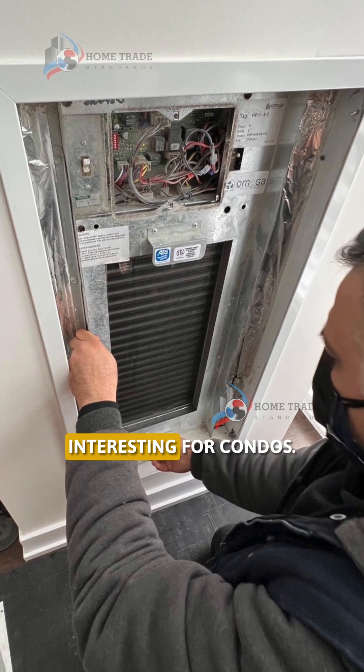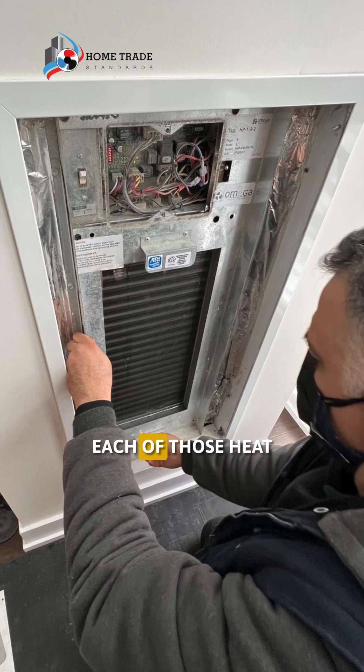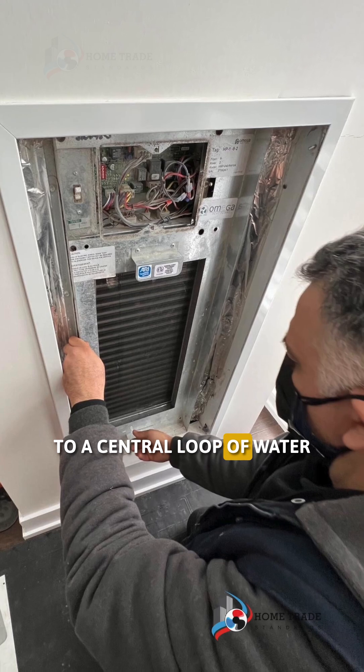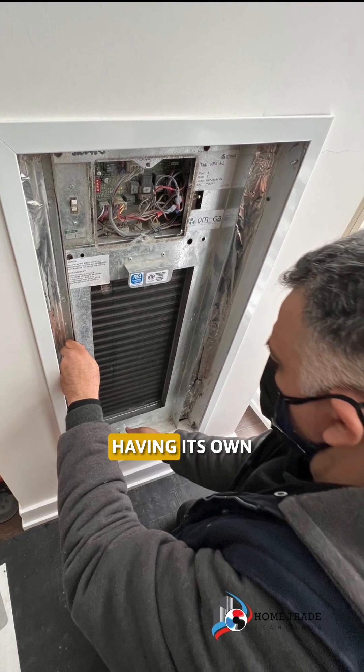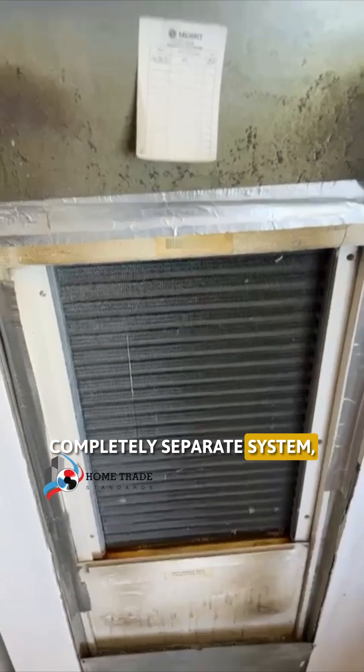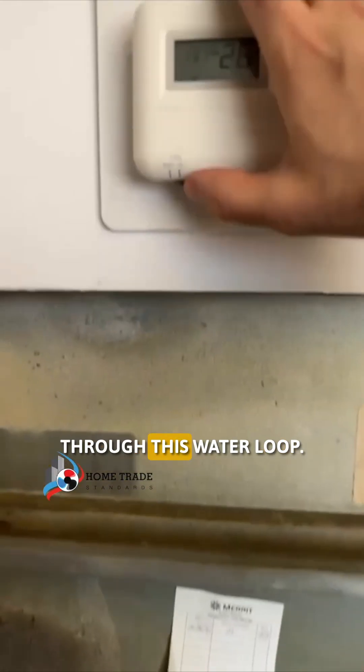Here's where it gets interesting for condos. Each of those heat pumps is connected to a central loop of water that runs through the whole building. So instead of each unit having its own completely separate system, they're all kind of tied together through this water loop.